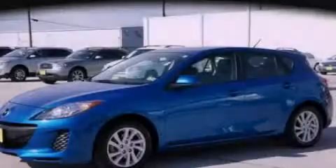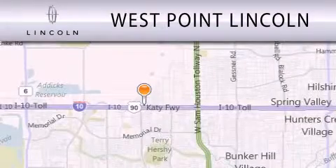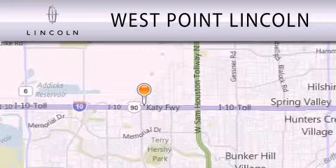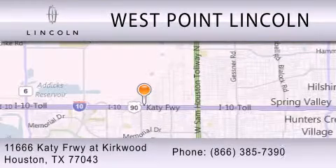Stop by today and test drive this vehicle for yourself. West Point Lincoln is dedicated to doing everything possible to ensure that the experience you have selecting your next vehicle is as pleasant as possible. We are located at 11666 Katy Freeway at Kirkwood in Houston.